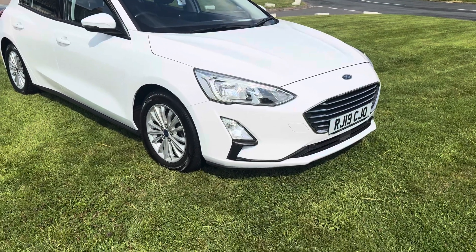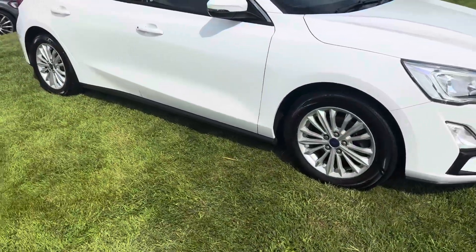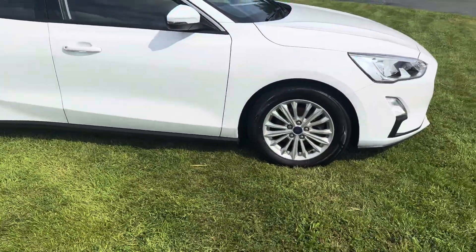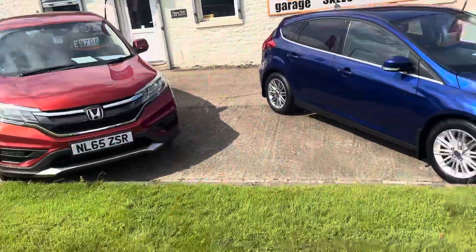Anyone who knows the Focus, these are cracking cars. One of the things people always say to me is, what sort of car do you recommend for reliability? I always say these. I run one myself — my Focus in the background there, the blue one.